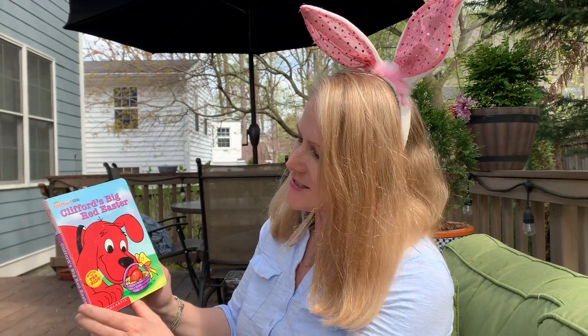It's Mrs. Harrington from room 113. I wanted to share one of our favorite books with you. It's Clifford's Big Red Easter.